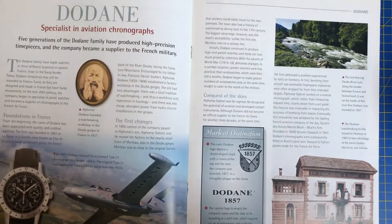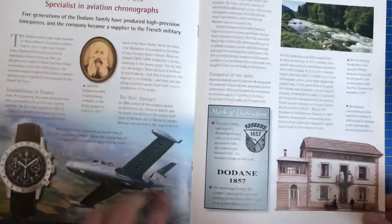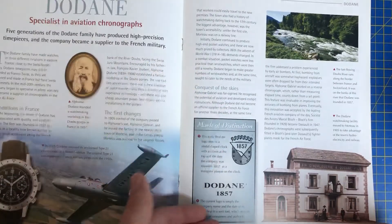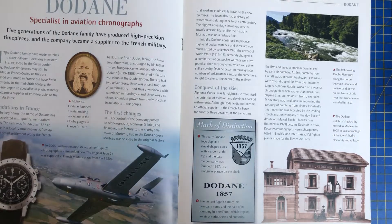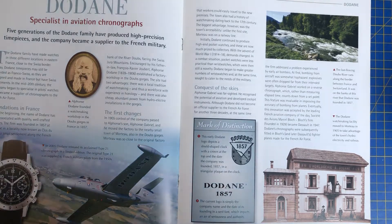Dodain — Specialist in Aviation Chronicles. Five generations of the Dodain family have produced high-precision timepieces and the company became the supplier to the French military. The current logo is simply the company name and the date of its founding in a serif font, which imparts an air of seriousness and authority.